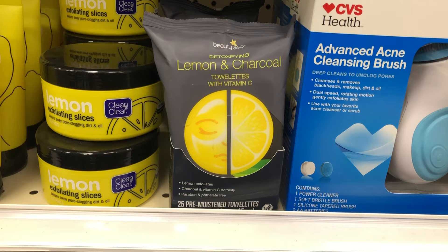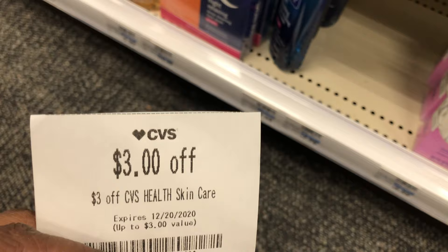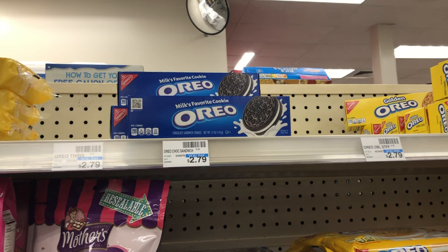The last item in transaction one is the Beauty 360 Detoxifying Lemon and Charcoal Towelettes at $3.19. I have a three dollar CVS Health skincare coupon attaching, which makes the cost just $0.19.